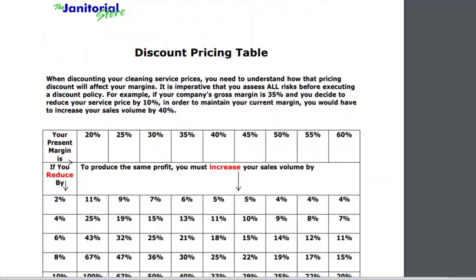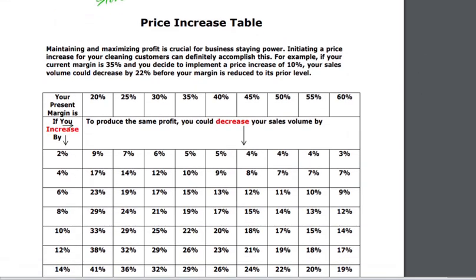This table gives you a different perspective — it's a discount pricing table. So if your present margin is 20%, in order to produce the same profit, if you reduce it by 2%, you'd need to increase your sales volume by 11%. This is another way of looking at how discounting affects profits. And then this is a price increase table. So if your profit margin is 20% and you increase your prices by 2%, to produce the same profit you could actually decrease your sales volume by 9%. These are some really interesting ways to look at discounts and pricing and how it all affects your profit margin. Check the link below the video and read that article to access this table.